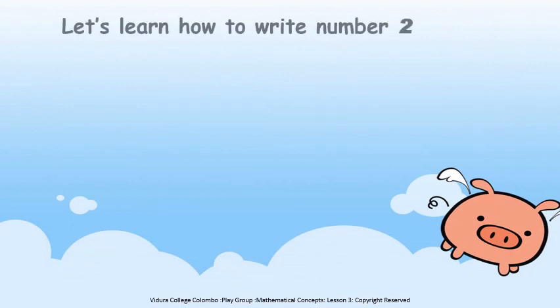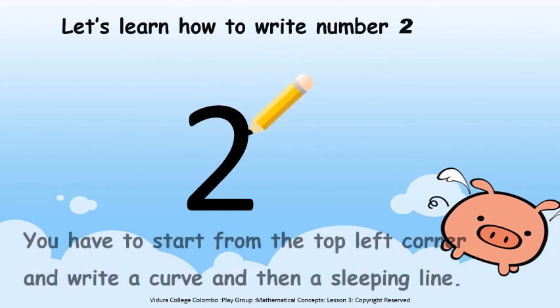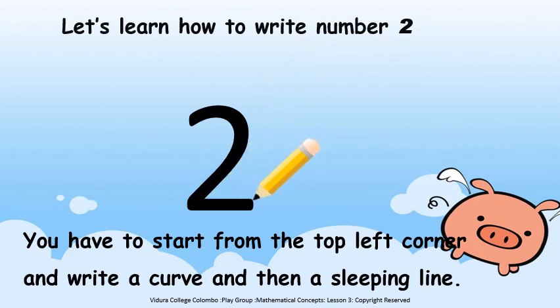Now we are going to learn how to write number two. What is this number Chivran? This is number two. Keep the pencil here on the left corner and write a curve and then a slanting line. Curve and a slanting line. It's very easy and I know you all can write like I do.